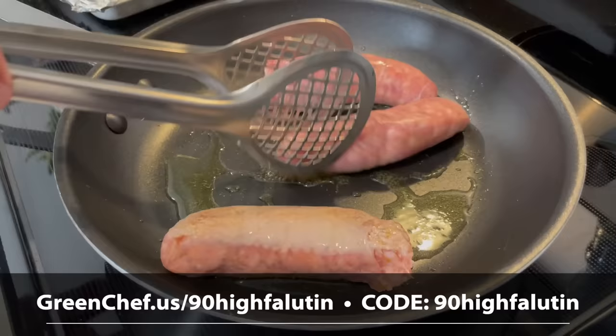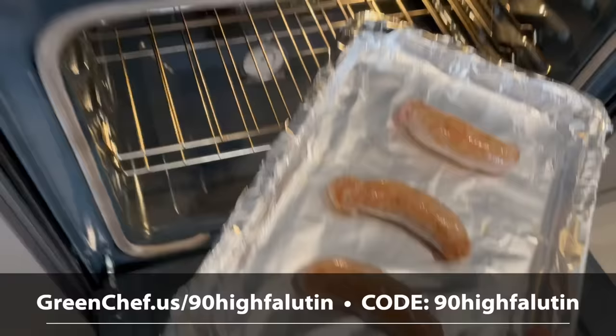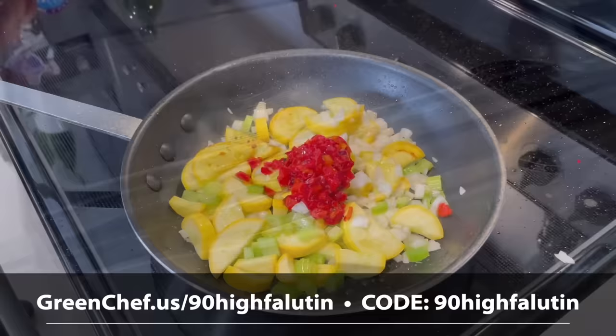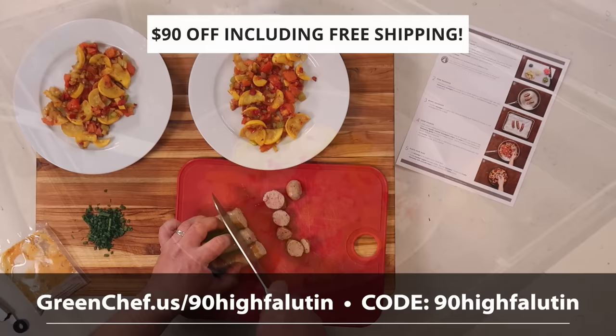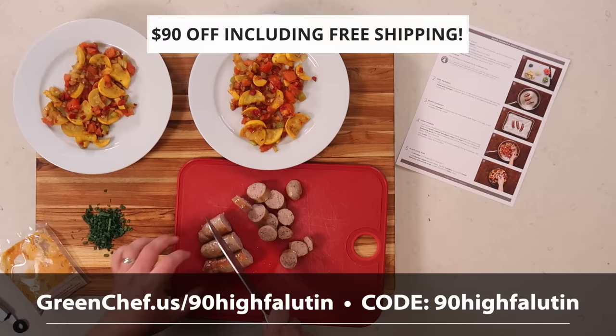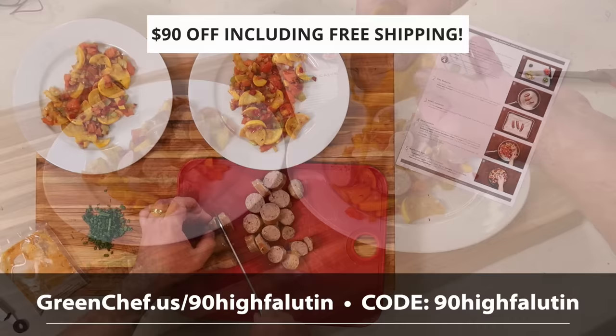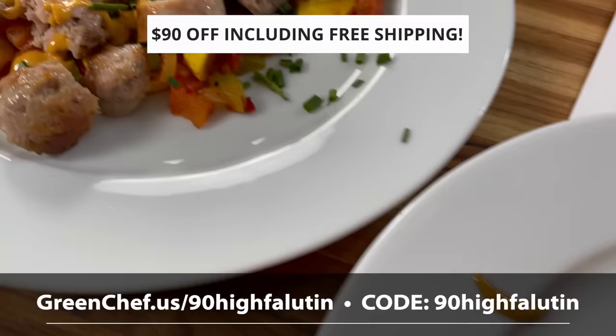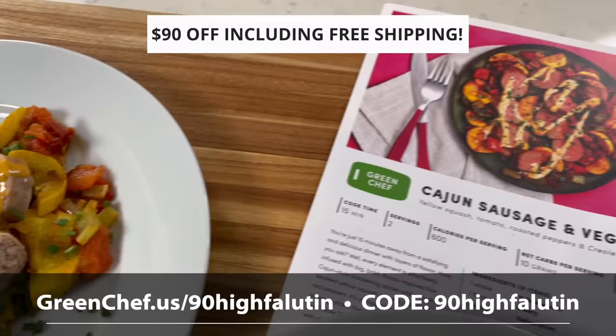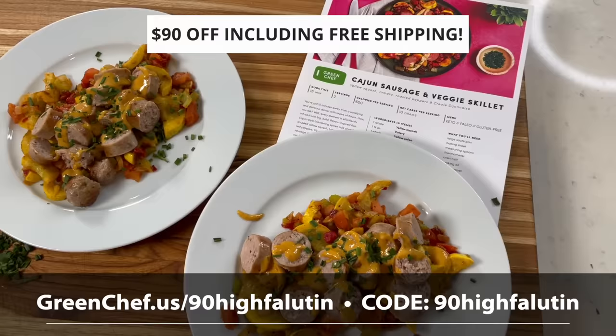One of our favorite meals this week is the Cajun sausage and veggie skillet with blackening spices on yellow squash, tomatoes, and roasted red peppers, topped with Cajun sausages and a creamy Dijonese made with avocado mayo. It came together in 15 minutes. Thank you Green Chef for sponsoring — go to greenchef.us/90highfalutin and you'll get $90 off across your first four boxes and free shipping on your first box.